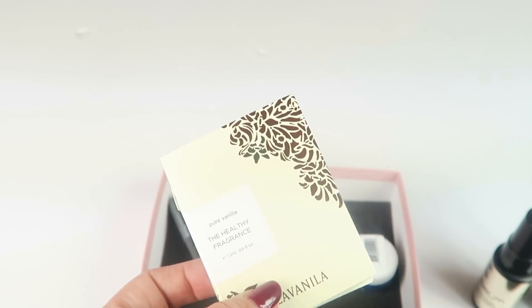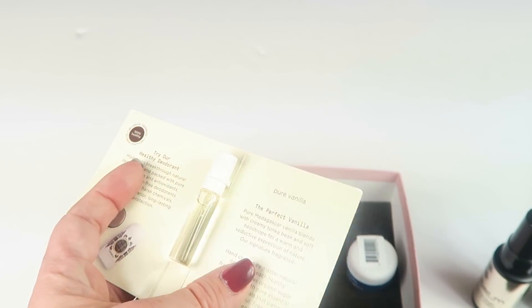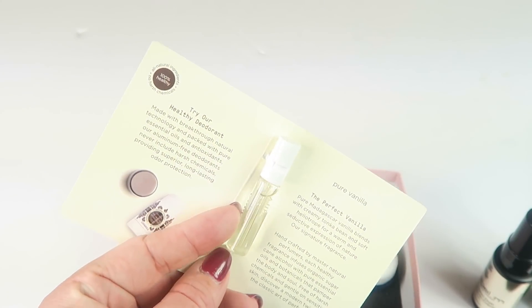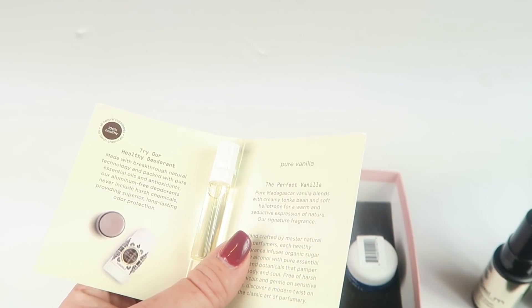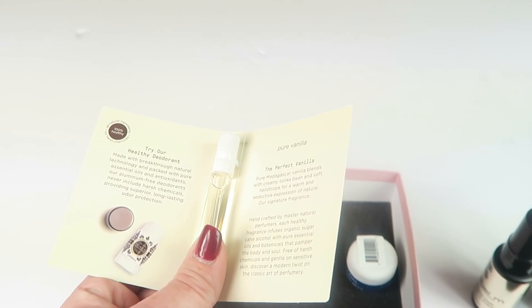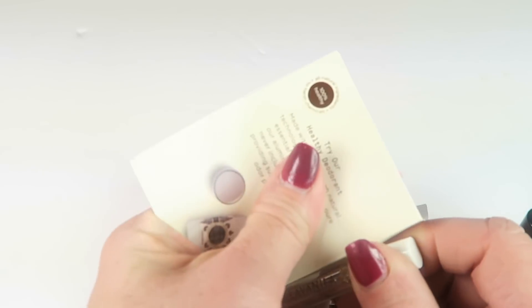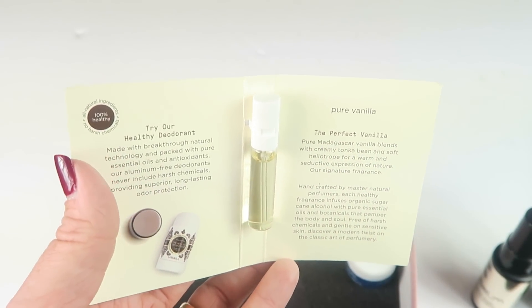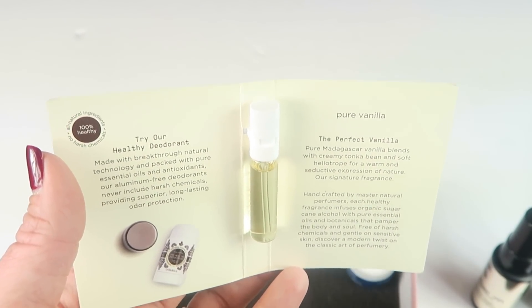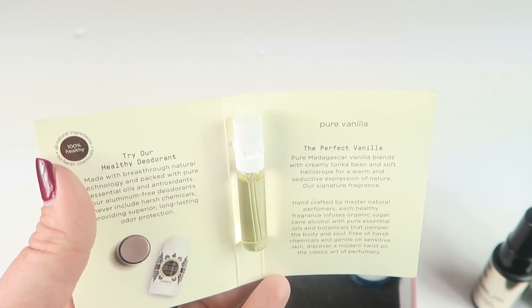We have a perfume sample. Typically I wouldn't select perfumes for my Birchbox, but I've found some Harvey Prince perfumes I really like through Birchbox, so I haven't removed that option. This is La Vanilla — the Healthy Fragrance Pure Vanilla Perfume. Full size retails for $19 to $48. Notes of vanilla, tonka bean, and goji berry. It's just not for me — I don't like wearing vanilla-scented perfumes. I'd much prefer anything vanilla to be candle-related rather than perfume. I'll give that to somebody else.